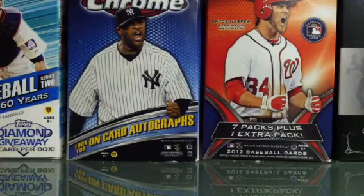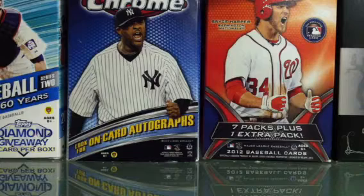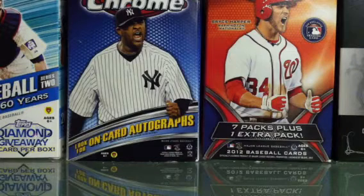Hey, what's up YouTube, this is TTM Collector 21 coming at you with a one-package mail day. It's a YouTube trade. You may notice my video quality is a little bit better — I just got an iPhone 4S, that's what I'm taping with. I got out of school today, which is pretty cool; most of you guys have been out already.